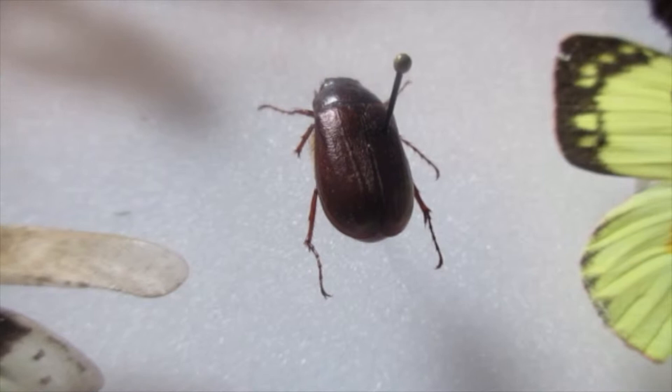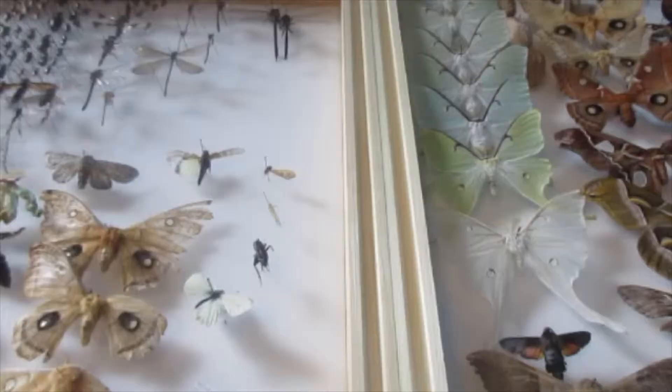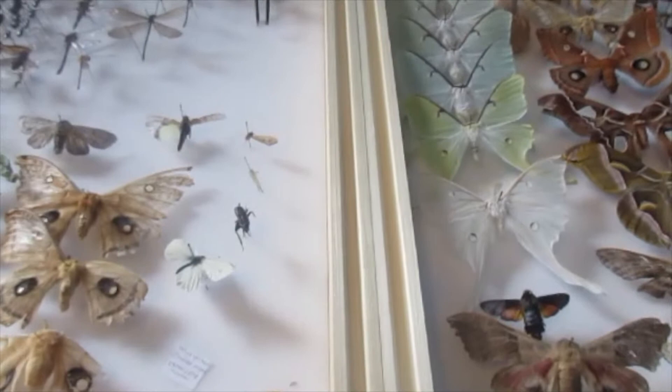My first and oldest insect that I've ever collected is actually this beetle here. And in these two collections I actually identify all of my butterflies and insects and moths. Here you can see a little piece of paper which I use to identify them. This is Colias philodice or the clouded sulfur, which would be this one.